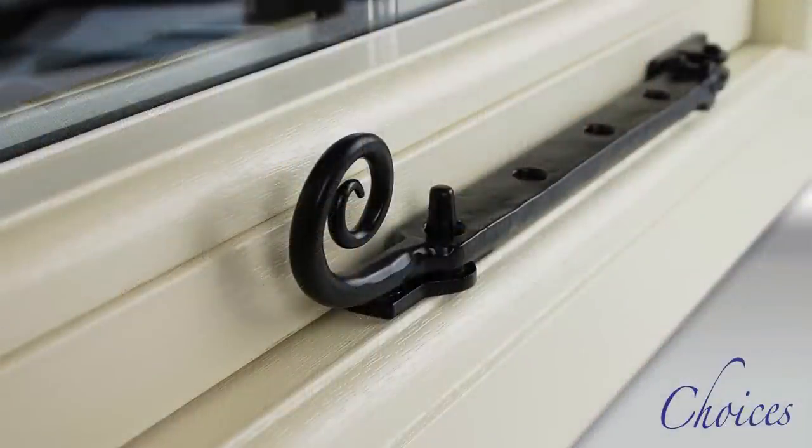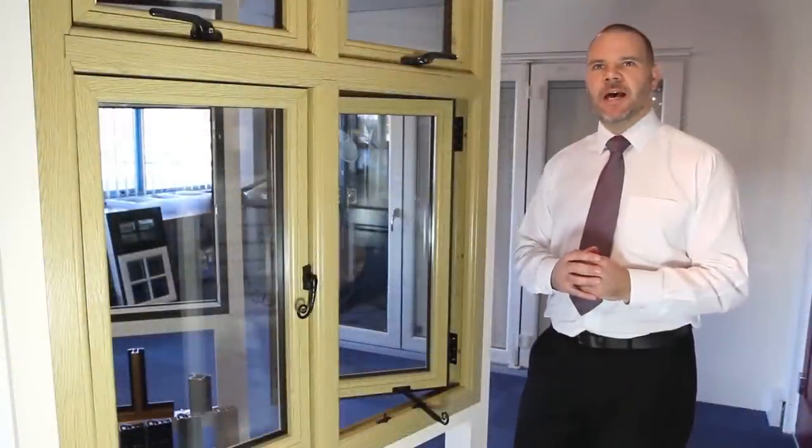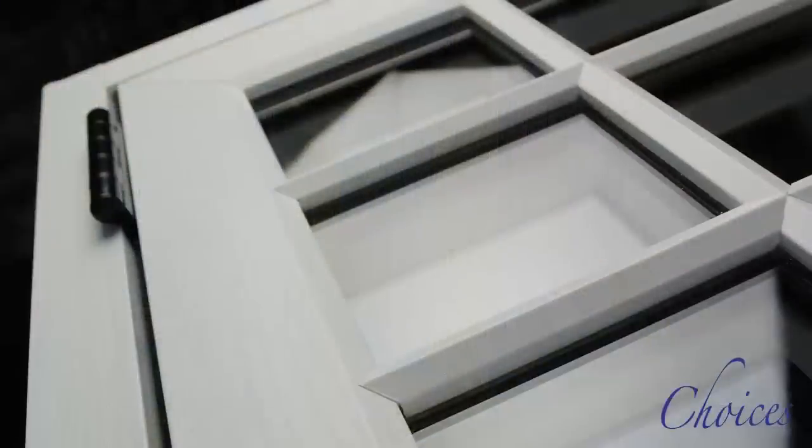On the inside we see the ornate mouldings, deep enough to accommodate functional retaining stays. In addition, there is a choice of handle types and finishes depending on the style required, which can extend to the true cottage look by fitting astragal bars.